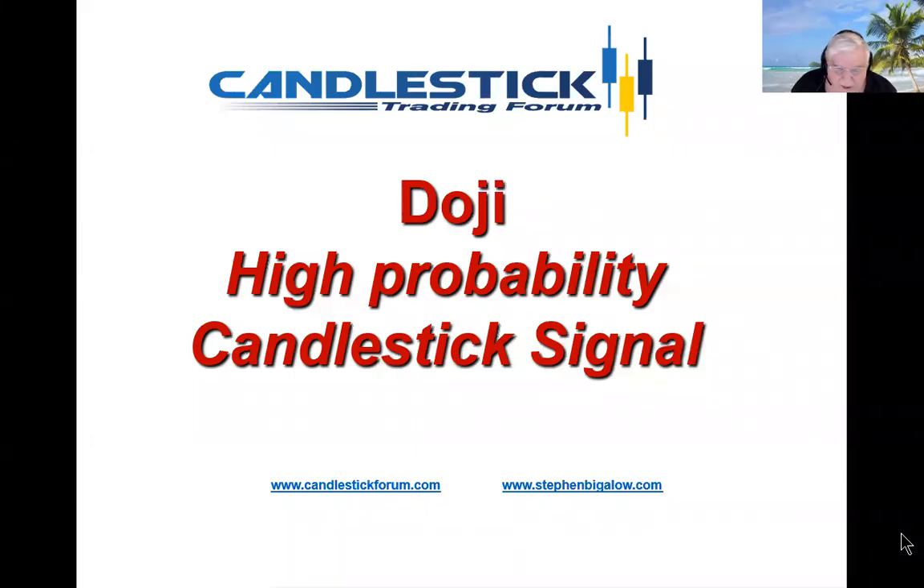Hello, my name is Steve Bigelow with the Candlestick Forum. Tonight's special recommendation is based upon the doji, which is an extremely high probability candlestick signal indicator.